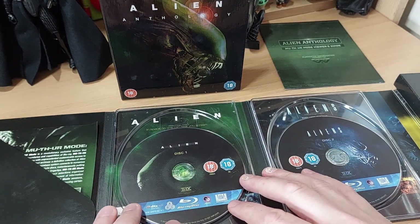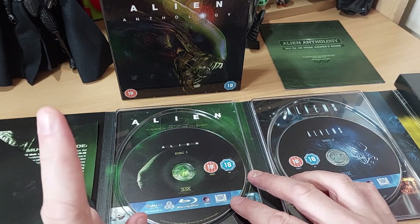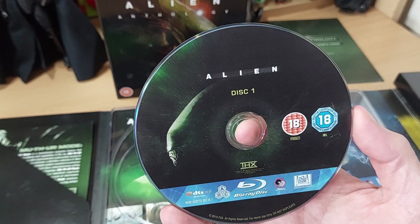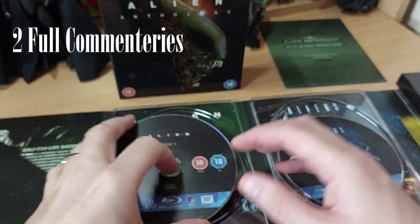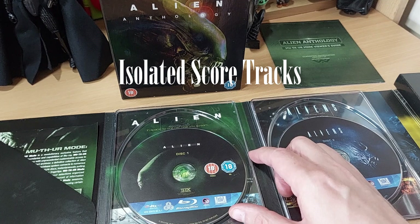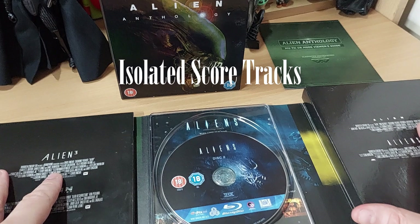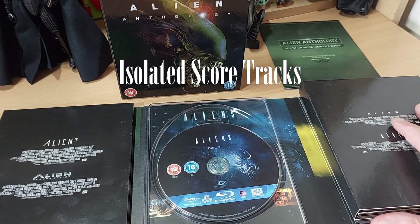On Alien, on the theatrical 1979 version, we do get a 1999 commentary by Ridley Scott — soon to become Sir Ridley Scott, many years after this — and there's also a 2003 commentary by Ridley and the cast and crew. So we get two commentaries on Alien. There's also an isolated score on the 1979 version, and Jerry Goldsmith's original isolated score on the 1979 version as well. I haven't really checked out the differences between those two.